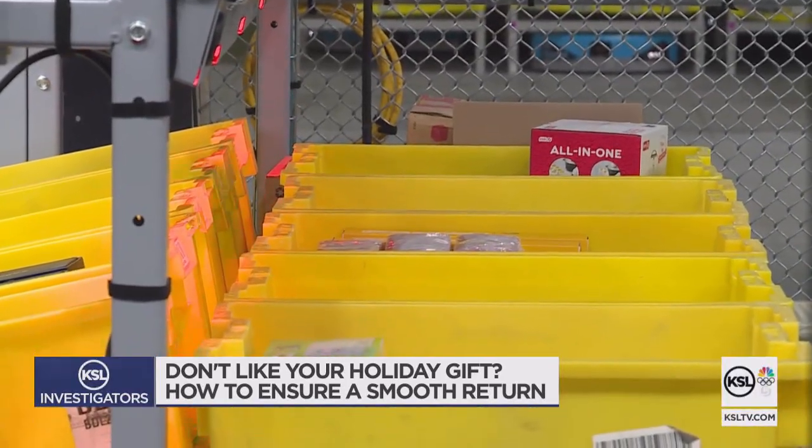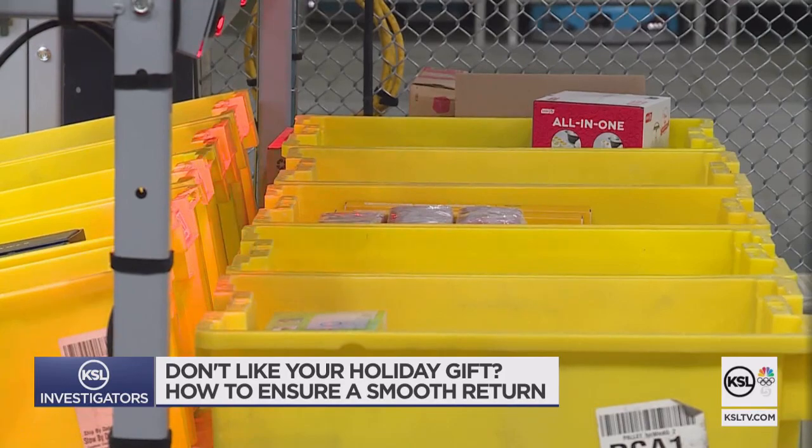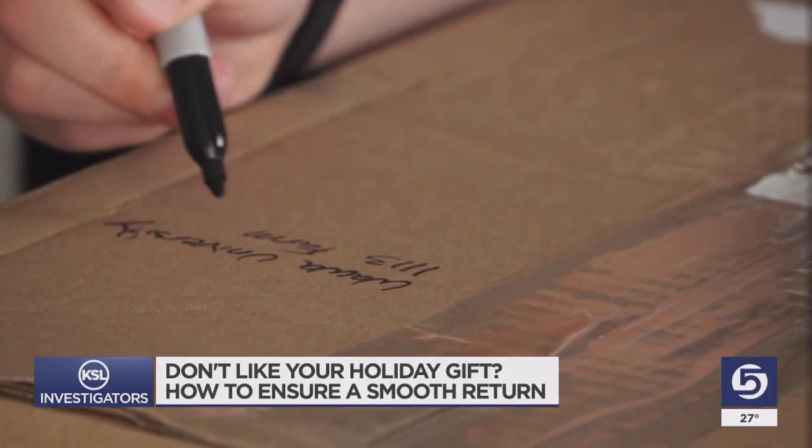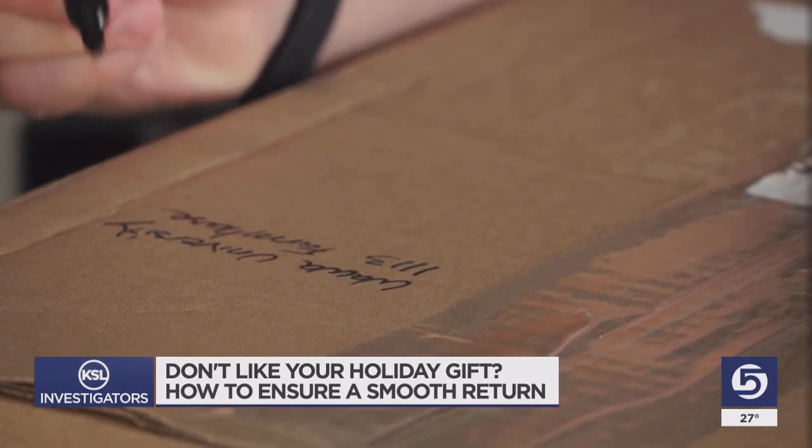Bosch also says that having pictures of the item you're returning and its shipping label, and even putting a note with your name and phone number inside the box, are all good things to have in case it gets lost in the mail.